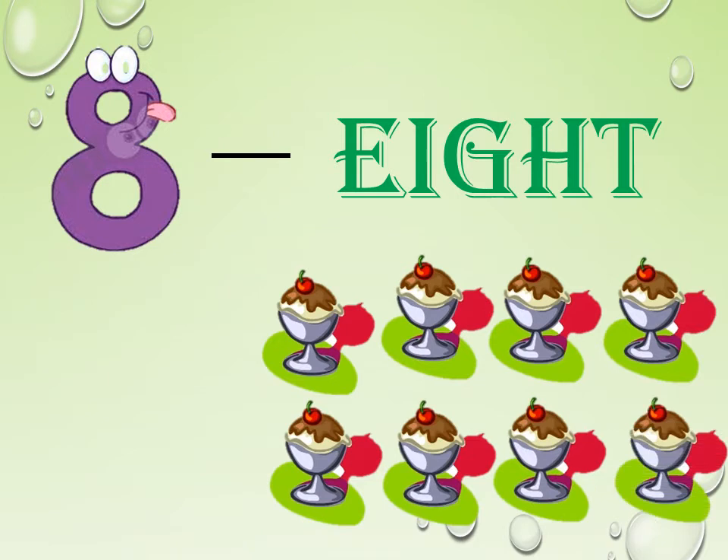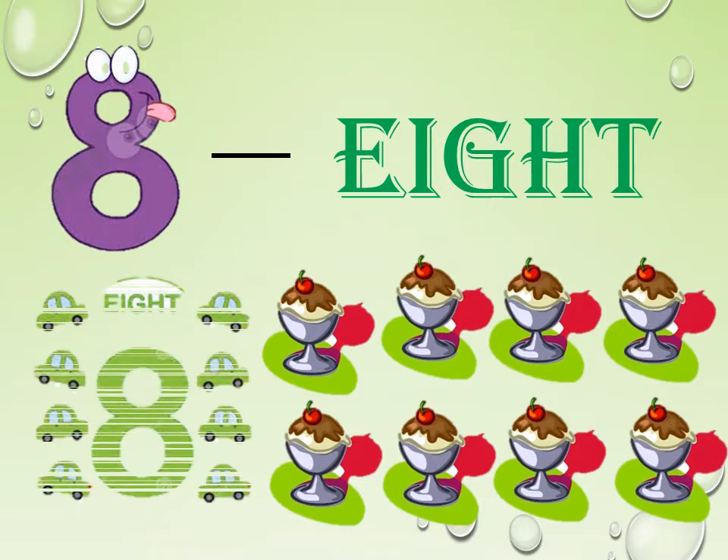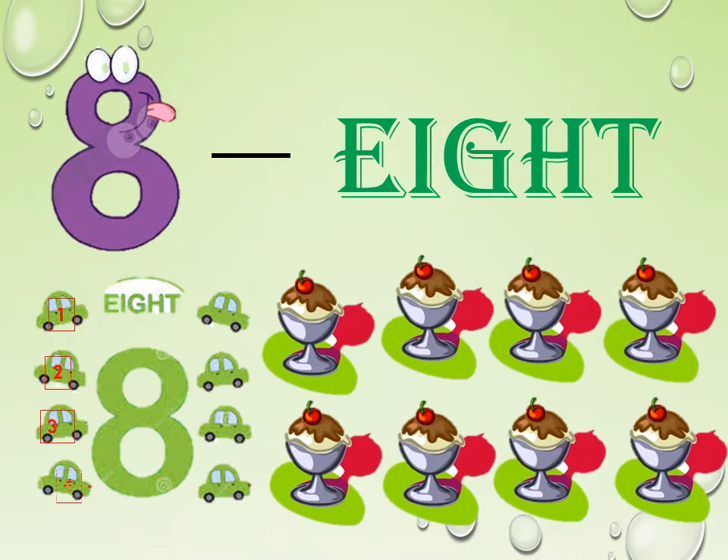Look at these yummy ice creams. Shall we count them? How many ice creams do we have here? 1, 2, 3, 4, 5, 6, 7, 8. We have 8 ice creams. Look at these cars. Let us count how many we have: 1, 2, 3, 4, 5, 6, 7, 8. We have 8 cars. Spell it. Let us count the spelling once again: E-I-G-H-T. 8.